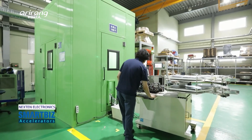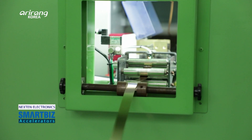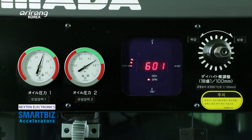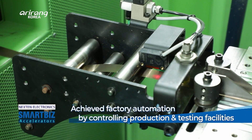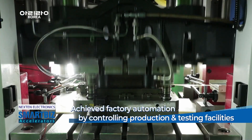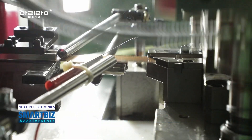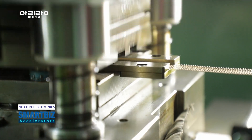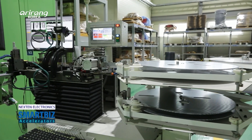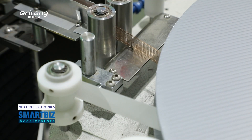The company puts top priority on product quality when manufacturing its products. By automating production and testing facilities, it produces contact pins with improved safety and performance. The finished products go through different performance and visual inspections before they are released to the market.